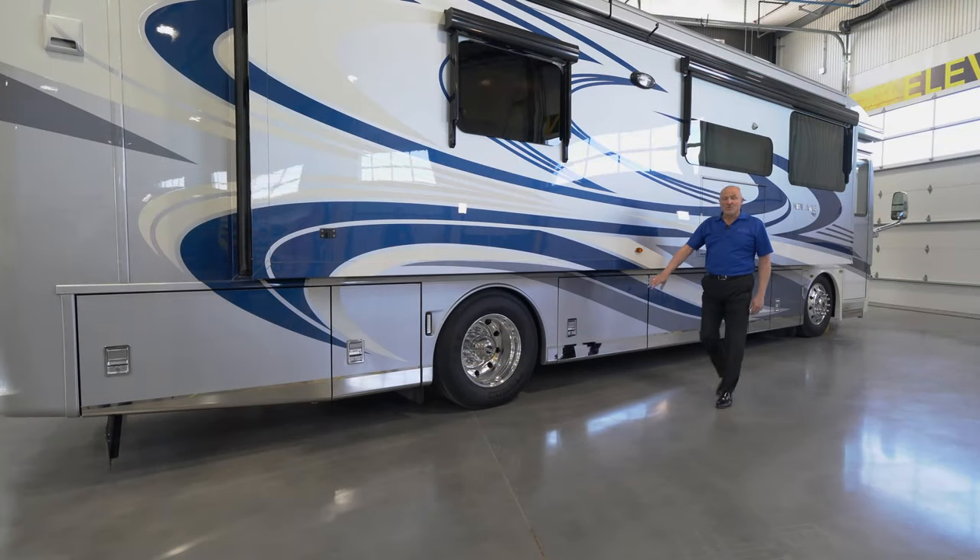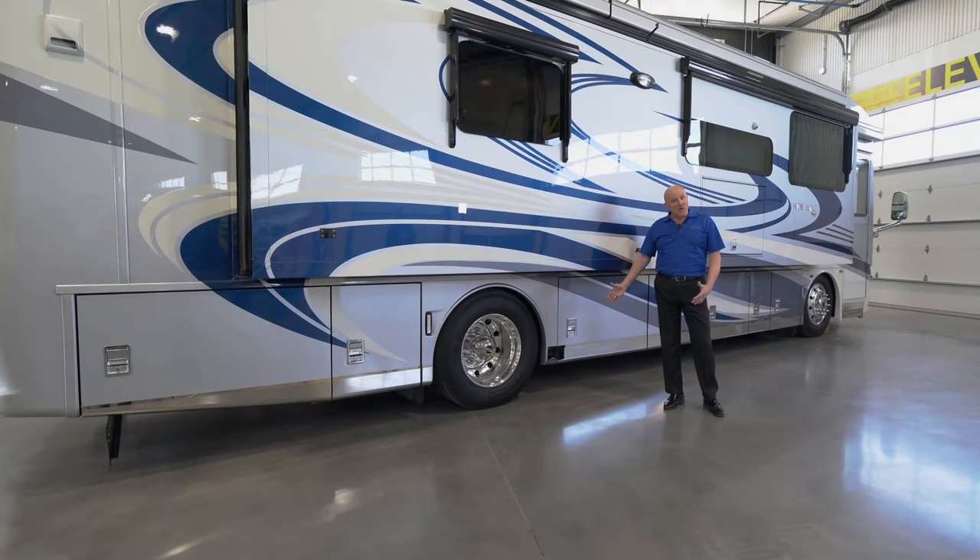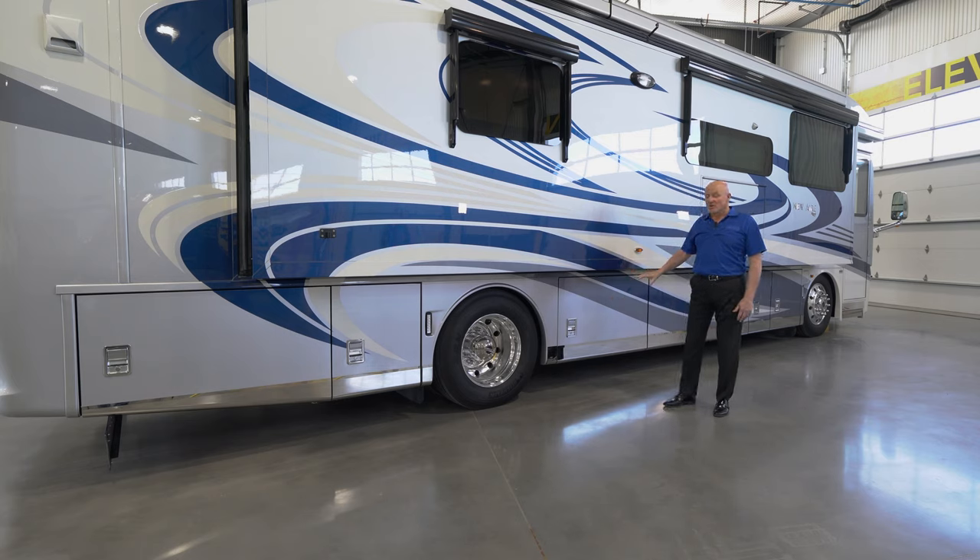The next storage door has a narrow storage space for some of those smaller items you might want to contain in the side of the coach in the basement area. When the heat is on inside the coach, all of these storage areas will also be heated as well.